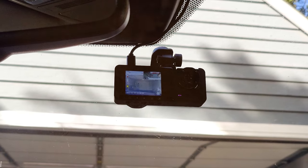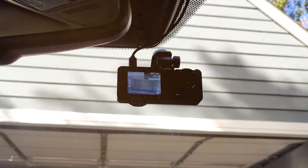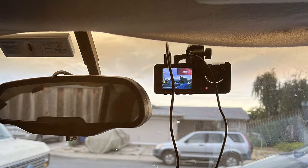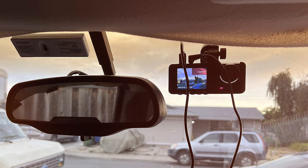In conclusion, the Perlotte New Y15 three-channel dash cam is an all-in-one solution for comprehensive in-car surveillance. Its three cameras, crisp resolution, and user-friendly design make it an excellent choice for those looking to enhance their vehicle's security and safety.